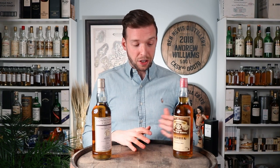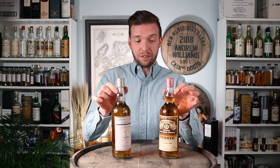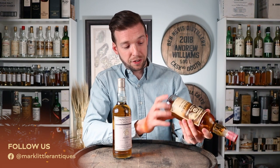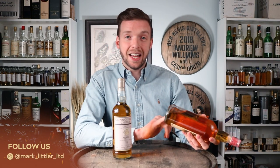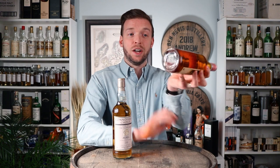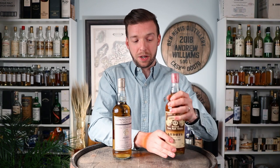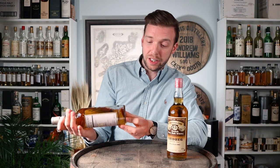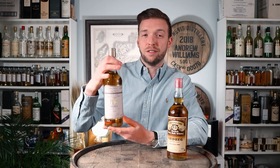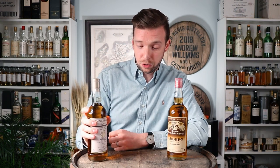Let's first of all start by looking at the bottles. Clearly, these earlier bottles have got a slightly fatter neck and a slightly broader shoulder on them. This one has got the United Glass Manufacturers code underneath of SC999, which is exactly what you'd expect from a Gordon MacPhail bottling of this period. And this one has also got a United Glass bottle code of SD764, which is very typical for these Connoisseur's Choice bottlings as well.